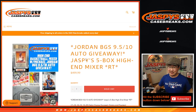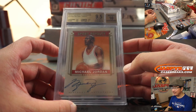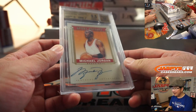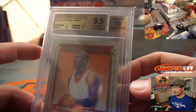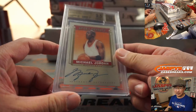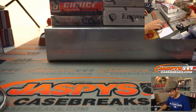Hi everybody. There it is — Jaspi's five-box high-end basketball mixer, and we're giving away a Michael Jordan autographed trading card. From 2014 Upper Deck Goodwin Champions — yes, that's a real Michael Jordan autograph. It's a 9.5/10. The auto is a little off to the side, but Beckett still gave it a 10. Centering, edges, and corners are a 9.5; surface is a 9. One lucky person at the very end of this break is going to win this, but we've got to do the break itself first.